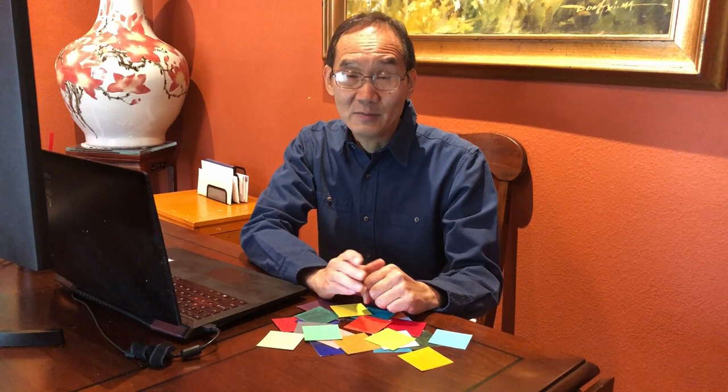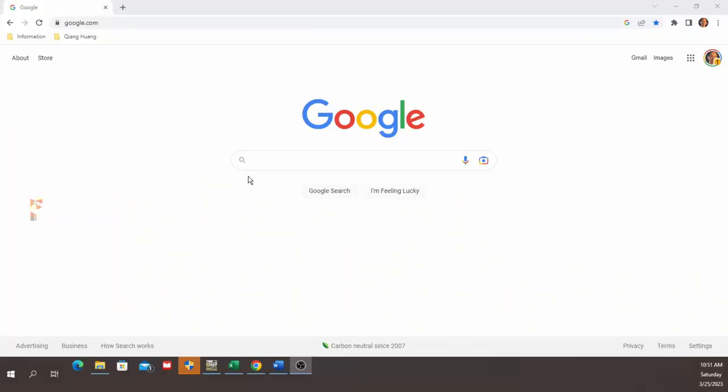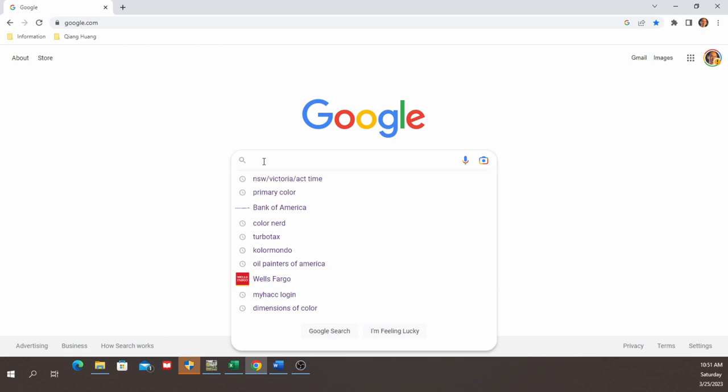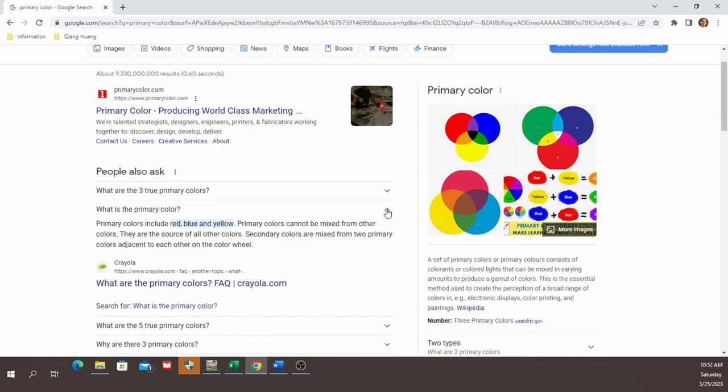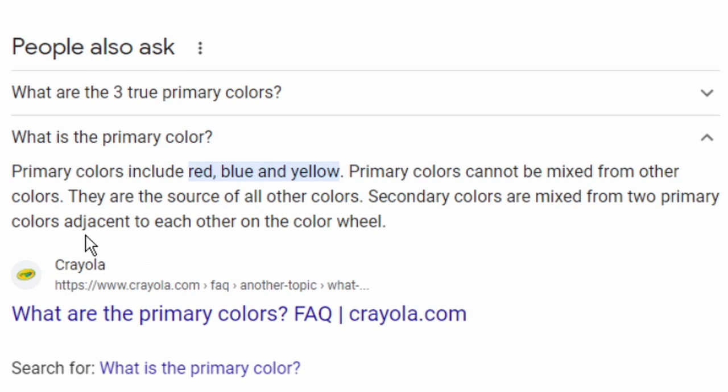Let me ask you, what is the primary color? You probably know the answer, but since we have the computer and the internet here, let's Google it. Search primary color. What is primary color? The answer is: primary colors include red, blue, and yellow. Primary colors cannot be mixed from other colors. They are the source of all other colors. What do you think? Do you think the answer is telling the truth? Let's do an experiment and find out.